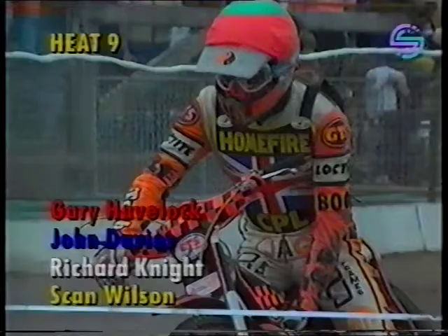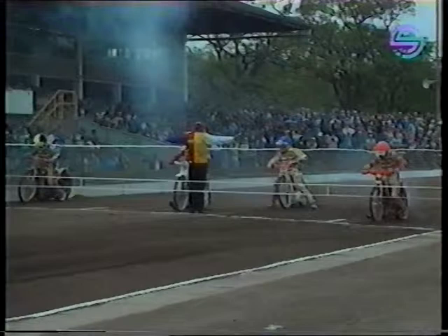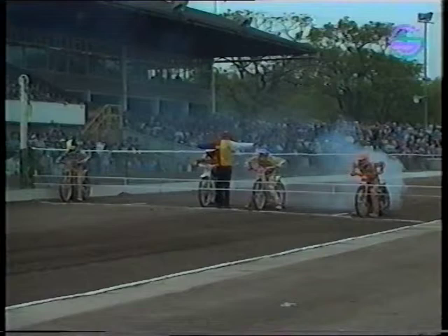One of the two leaders on six points, the Red Helmet rider going into gate number one. The opponents in this race: John Davis in blue, gate number two — John has failed to score so far. Richard Knight on two points in gate number three. And Sean Wilson also on two points in yellow-black in gate number four. That's where they'll line up for heat number nine of the British final, coming from Brandon Stadium in Coventry.